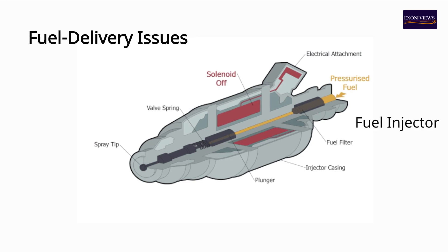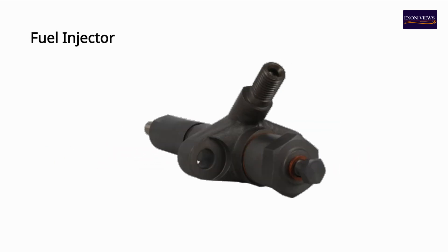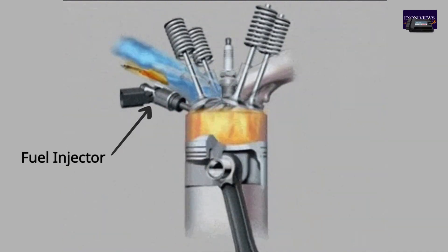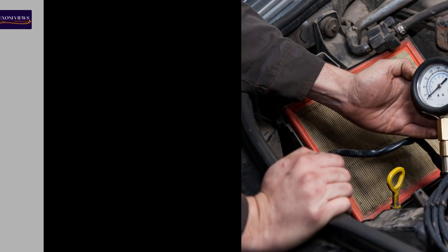4. Fuel delivery issues. Faulty fuel injectors can fail either mechanically or electrically, preventing fuel from reaching the cylinder. This lack of fuel results in a loss of power and causes the engine to shake.